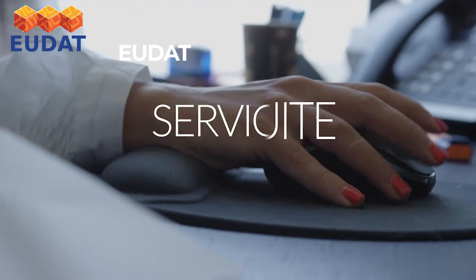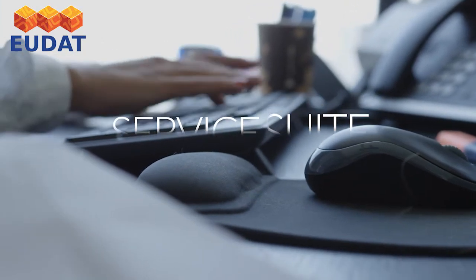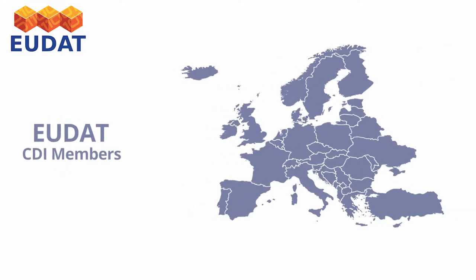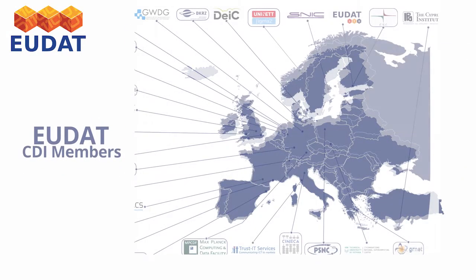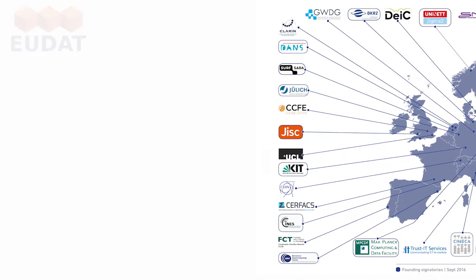EUDAT developed a service suite to cater to the entire research data lifecycle and further supports open science. Our members, which comprise some of the larger data and computing centres and research organisations in Europe, support this vision. They collaborate to deliver EUDAT services for researchers.